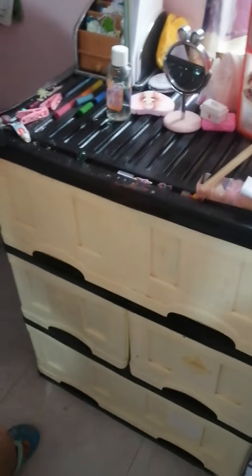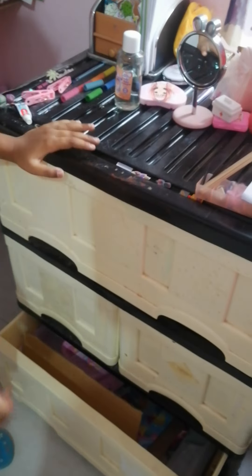I have some drawers. I have a wooden here. This is my shelf.